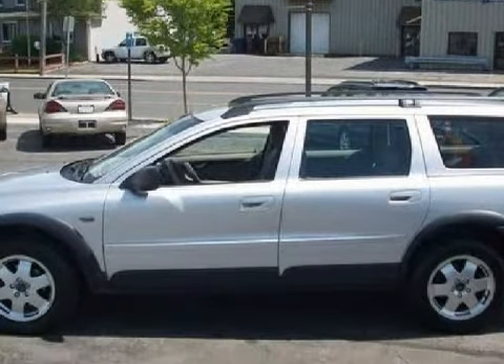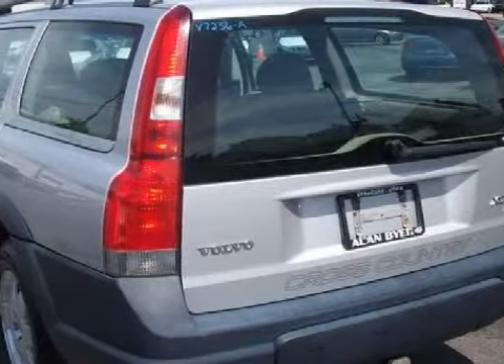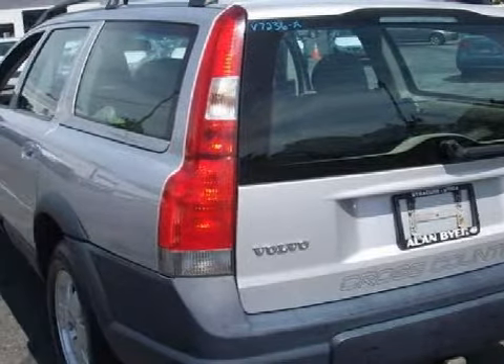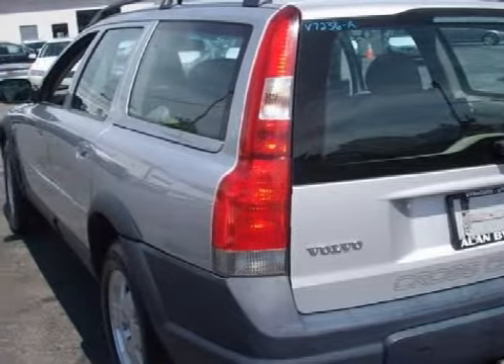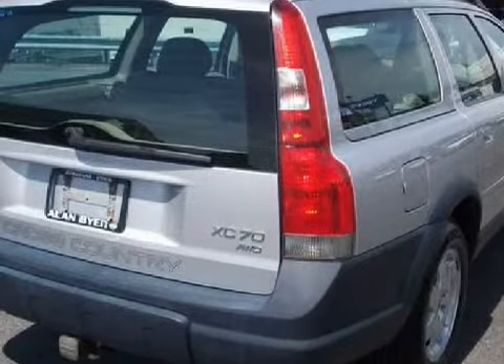This five-door wagon has comfortable seats and is equipped with a responsive 2.5-liter inline five-cylinder 20-valve engine, a smooth shifting five-speed automatic transmission, and has the safety and security of all-wheel drive.